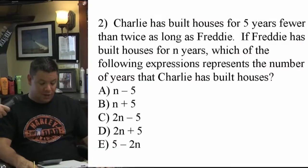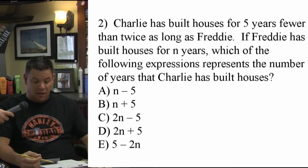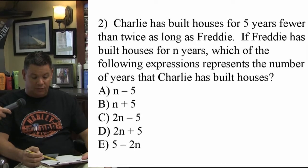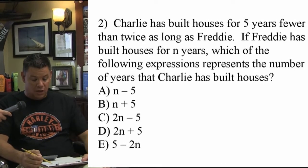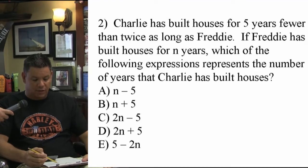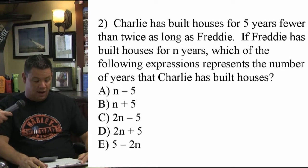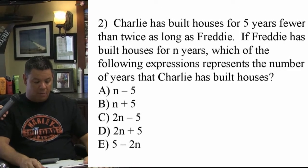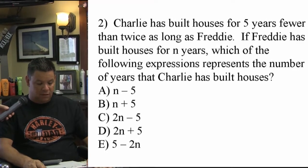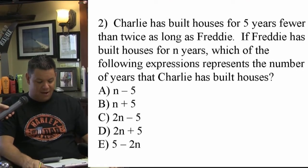Go ahead and read it. Charlie has built houses for five years less than twice as long as Freddy. If Freddy has built houses for n years, which of the following expressions represents the number of years that Charlie has built houses? A: n minus 5, B: n plus 5, C: 2n minus 5, D: 2n plus 5, E: 5 minus 2n.